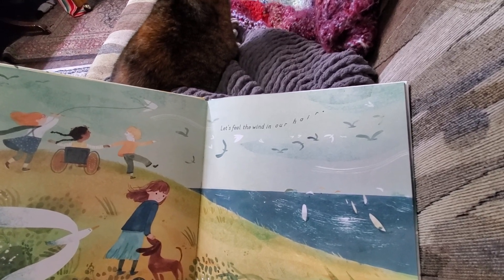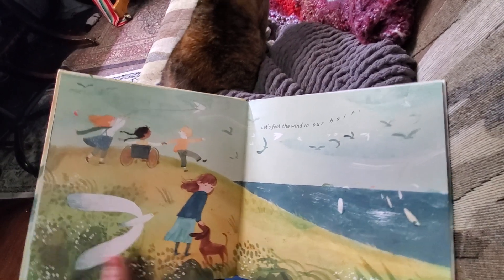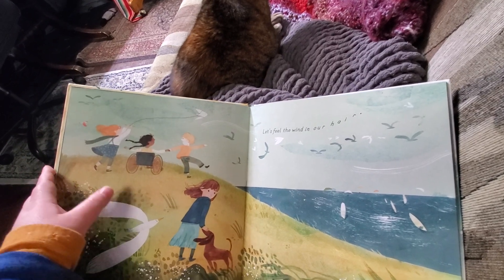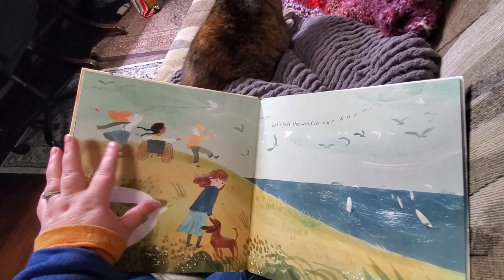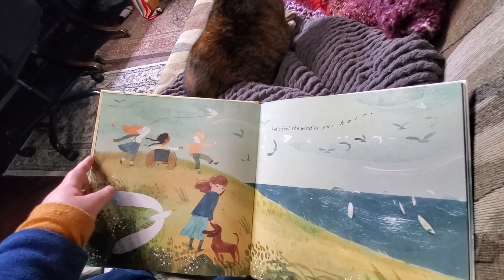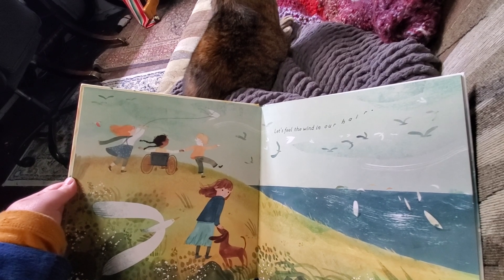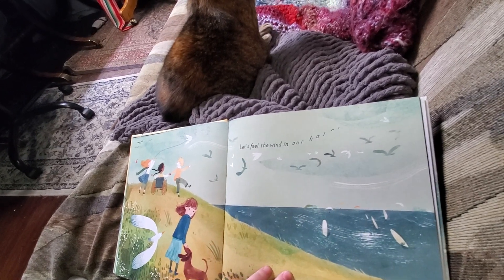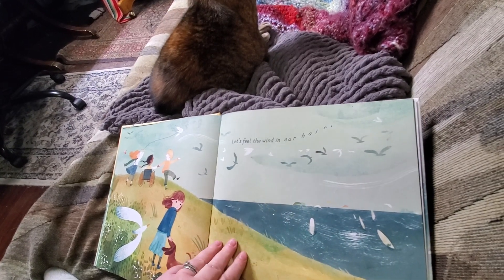Let's feel the wind in our hair. They've got a nice big seagull and a dog, and it looks like they're flying a kite. This kid's in a wheelchair — maybe for many different reasons — but I'm so excited that these kids can still have fun together, even though one of them might have some mobility difficulties. If you see someone in a wheelchair, it's okay to go up and say hello and make a new friend. Maybe some people are parasailing on the water.